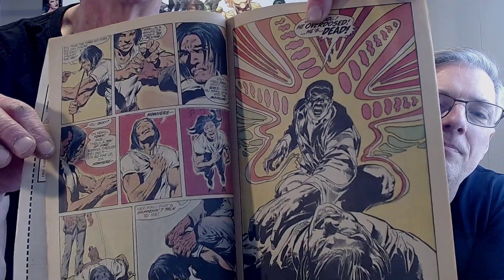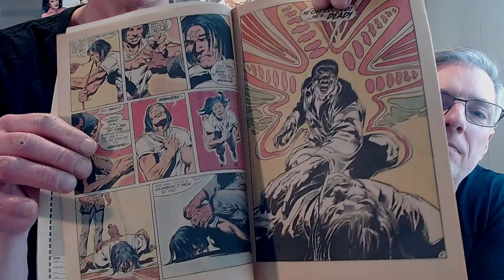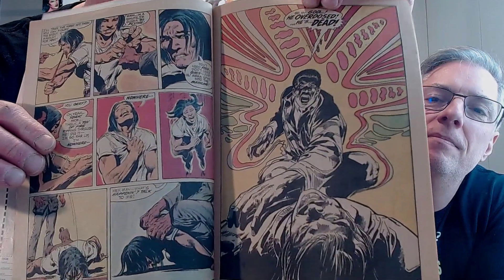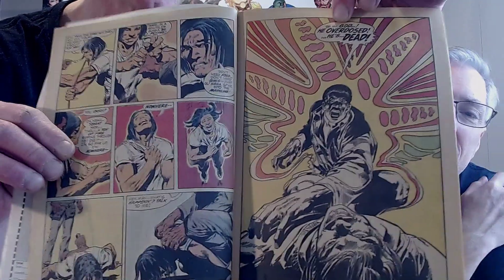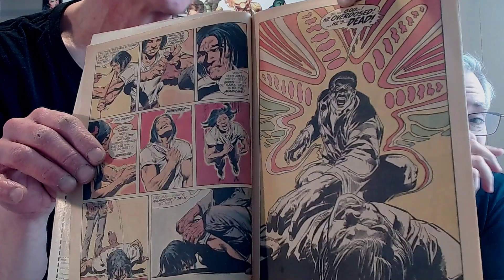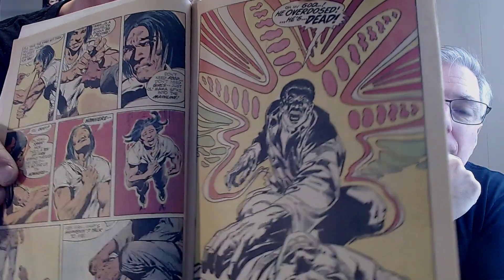On page four, we got a guy who shoots up and then falls face first to the ground and dies. Page five, we got a splash page — Neil Adams — he overdosed, he's dead. And there's this laughing, psychedelic artwork behind it. This is so 70s, late psychedelics — a psychedelic page right there. This is not stuff for kids. We got a carcass on the floor — a fresh overdose.